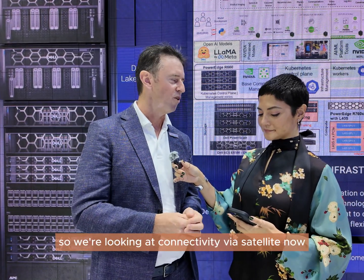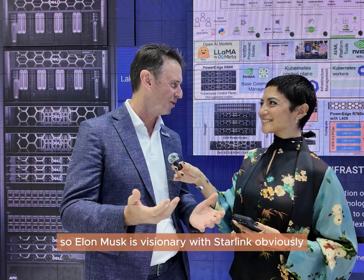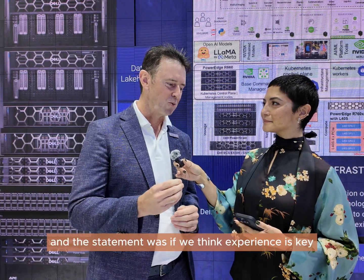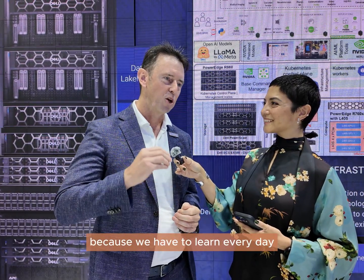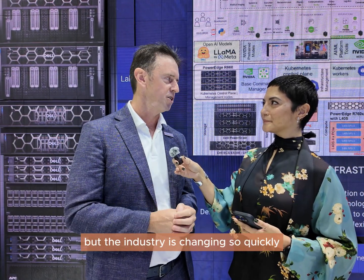We're looking at connectivity by satellite now — when would we ever have dreamed of connecting by satellite? Elon Musk is visionary with Starlink, obviously. The world is changing at pace. As Mohammed Amin, our SVP, was saying yesterday with some customers: if we think experience is key, that's a rubbish statement, because we have to learn every day and continue to develop ourselves. The industry is changing so quickly.